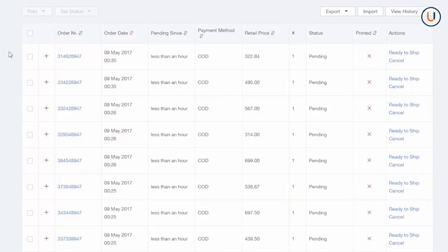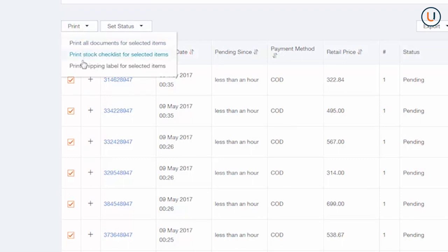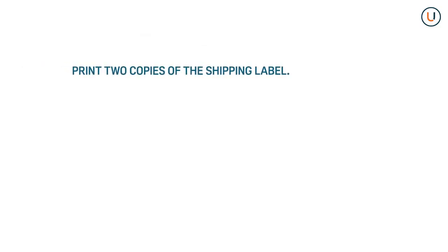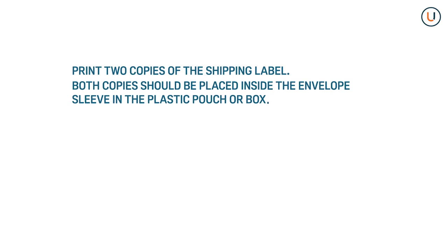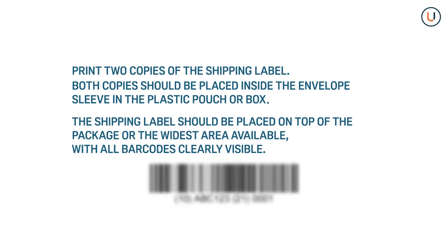Next, print the shipping label for picking the ordered item. Simply tick the checkbox on the left side of the screen to select the order for shipping label printing. Then go to the Print tab above and select Print Shipping Label for selected items. The shipping label contains payment method, customer information, and seller information. Print 2 copies and place both inside the envelope sleeve, plastic pouch, or box. The shipping label should be placed on top of the package or the widest area available, with all barcodes clearly visible.